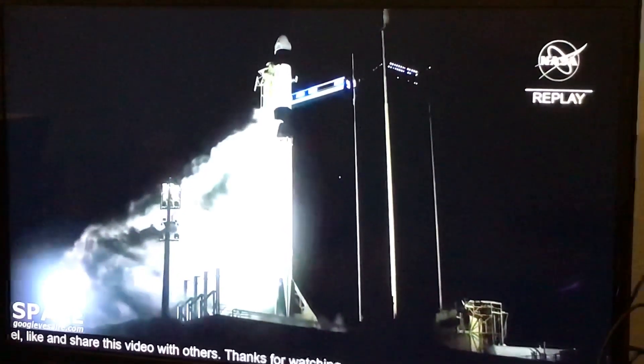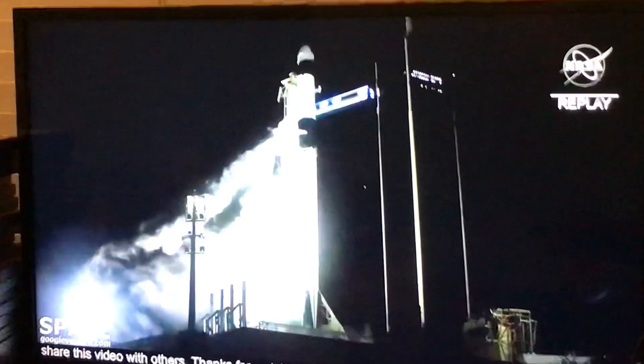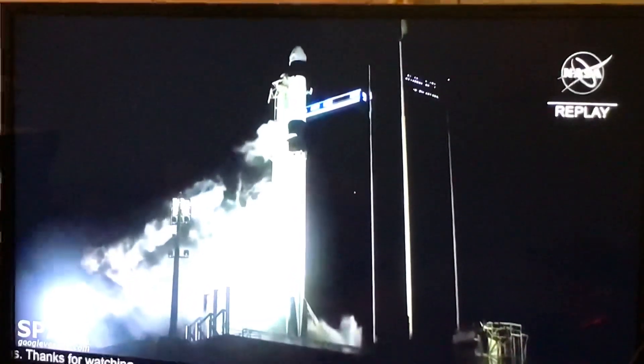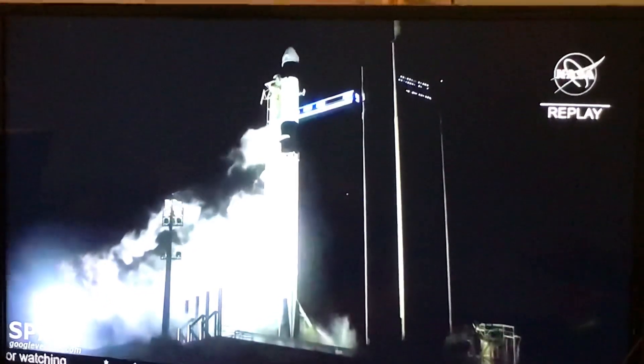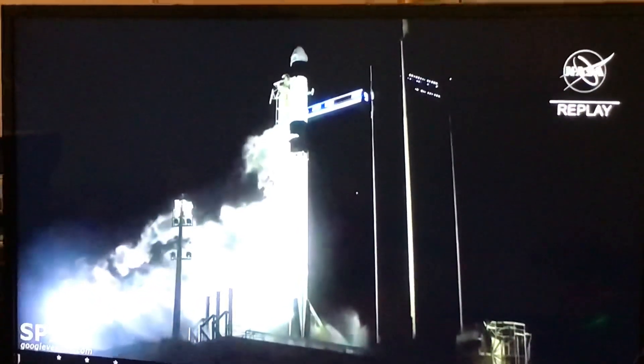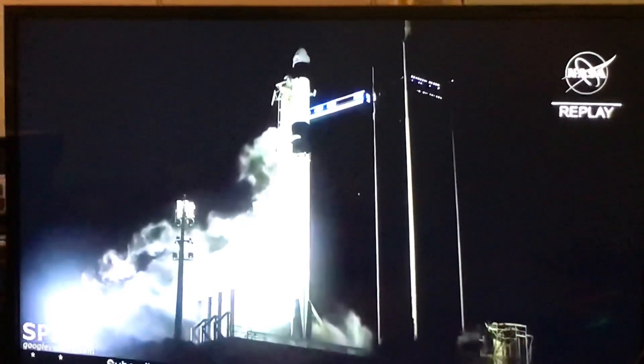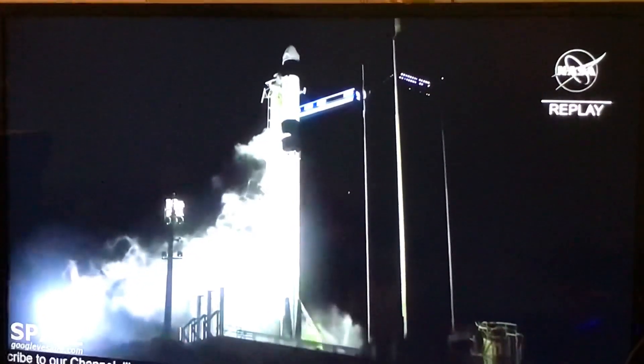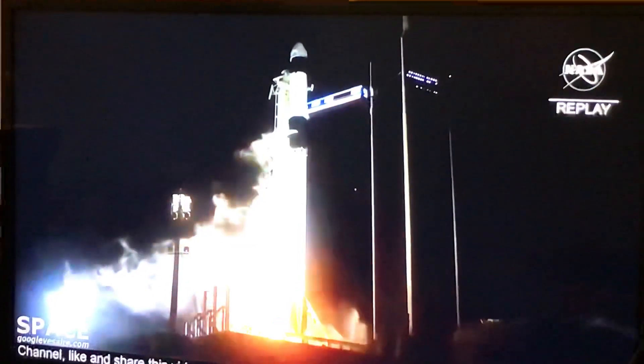20 seconds to liftoff. 10, 9, 8, 7, 6, 5, 4, 3, 2, 1, 0. Ignition.